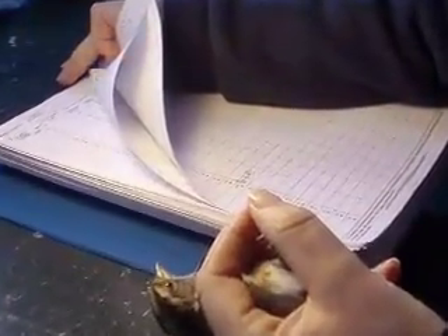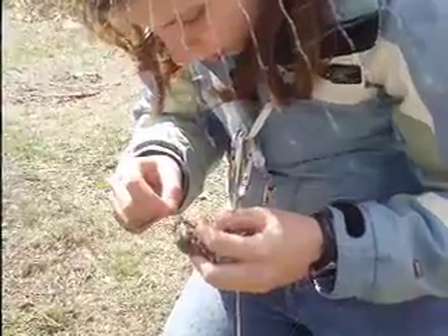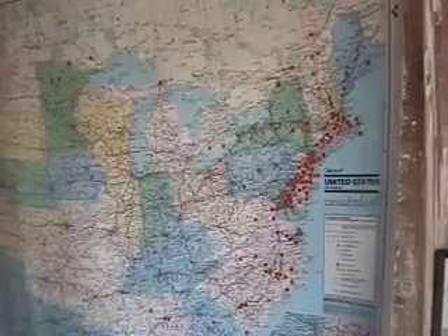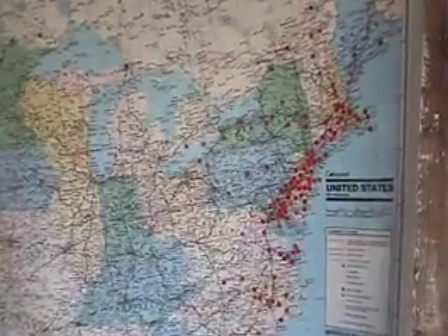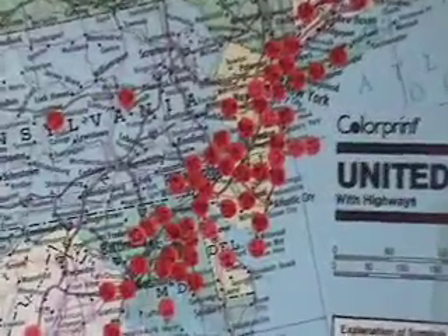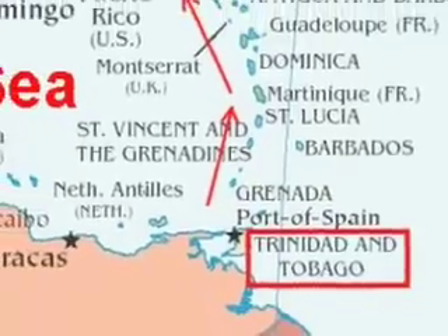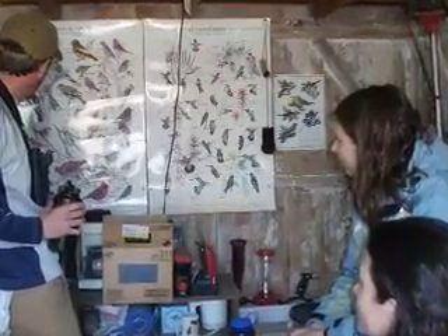We've been banding at this location since 1998, so that makes it our 11th year here. We've banded approximately 125,000 birds at this location. The map on the wall with all the red dots shows where some of our birds have been found that we banded here, or where they were banded elsewhere and we caught them here. The furthest we've had was a young osprey banded here in July that was killed by a hunter in Trinidad. You can also see the pattern of most recaptures, because along the East Coast Flyway, most of those birds move up and down the coast.